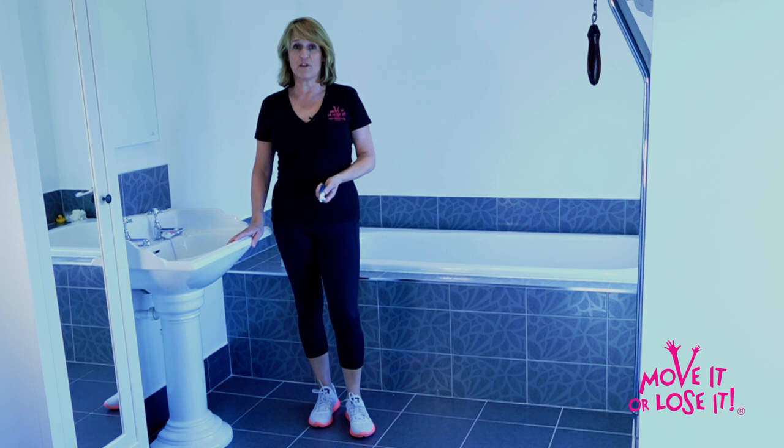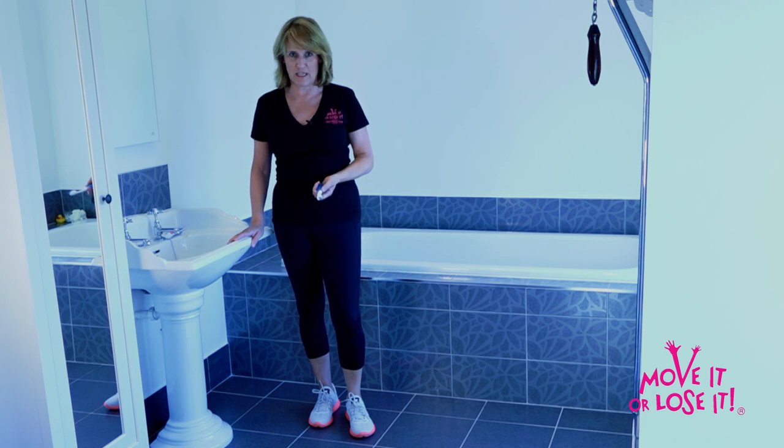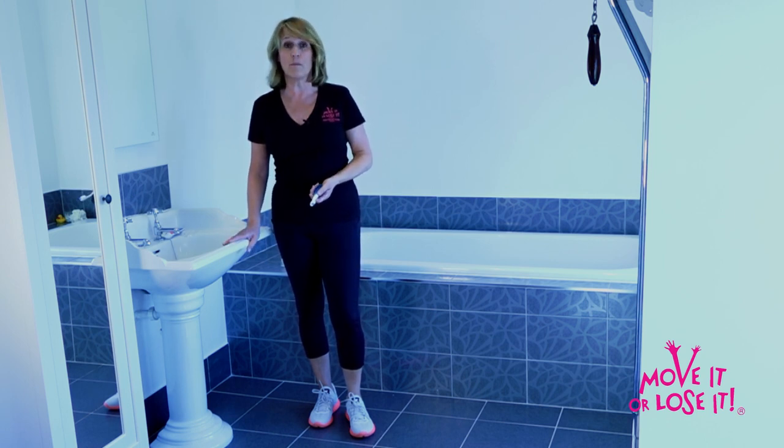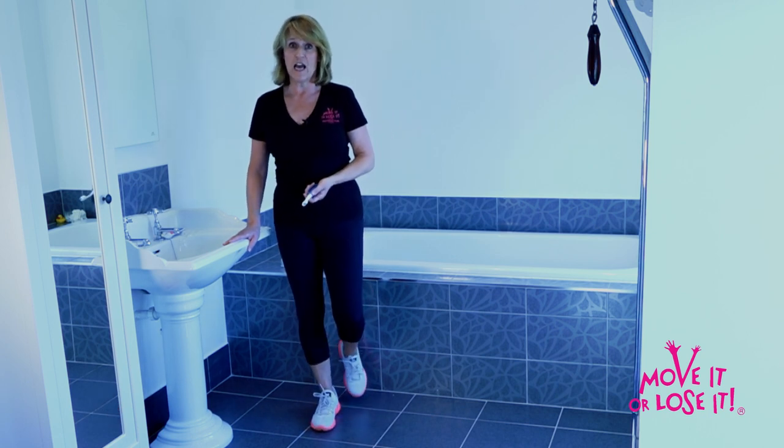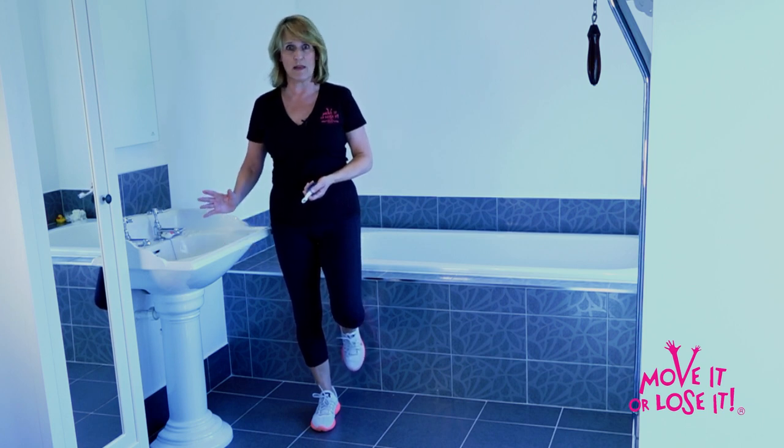It's breakfast time, you're in the bathroom brushing your teeth, and it's a great opportunity to do an exercise — it takes just two minutes. Hold onto the sink at first because you're going to be working on your balance. Soften the knee on the supporting leg and just take one foot off the ground. While you're brushing your teeth for that minute, see if you can hold your balance as well.